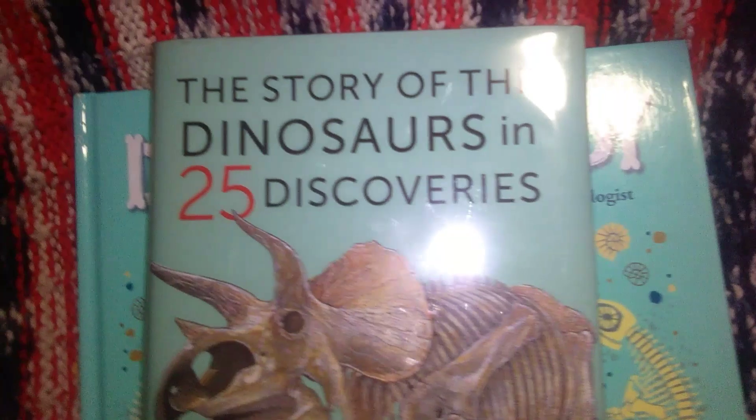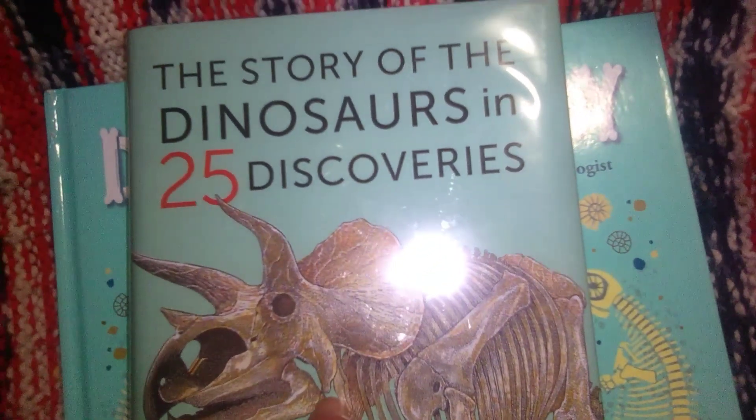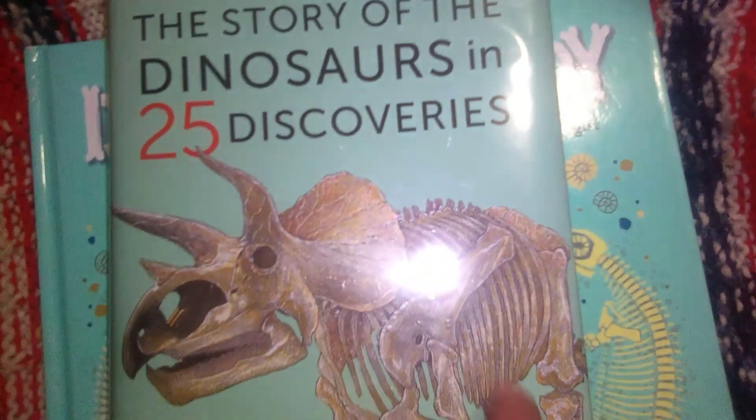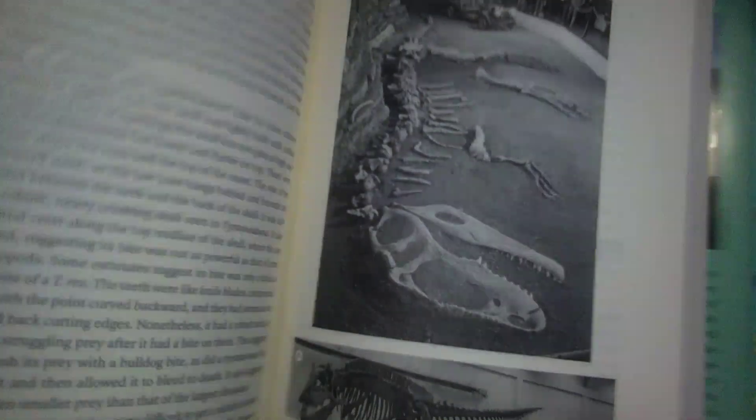This one is more for me to read and get more information, though I'll be going over some of the points with Nate as well. It's The Story of Dinosaurs in 25 Discoveries — more like an actual chapter book but packed with tons of information and realistic images, which I really liked.